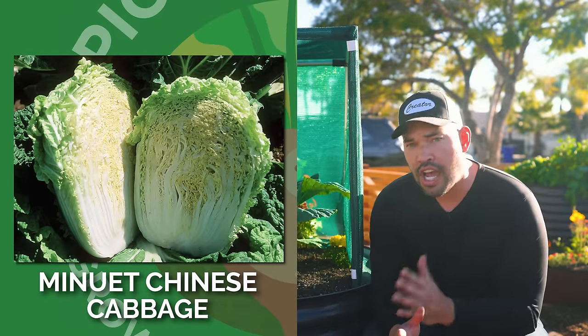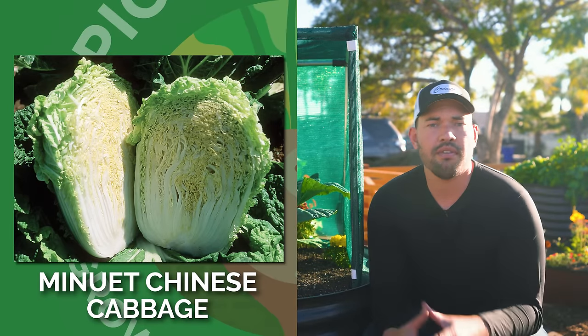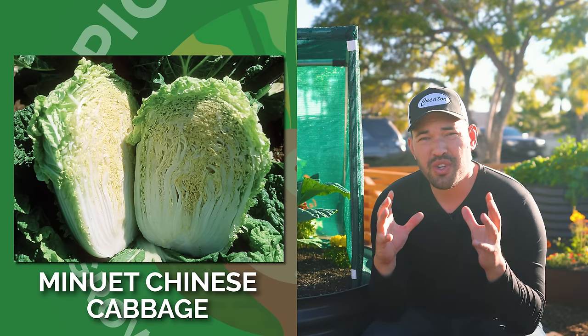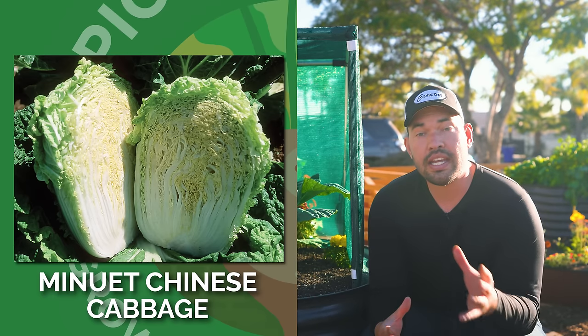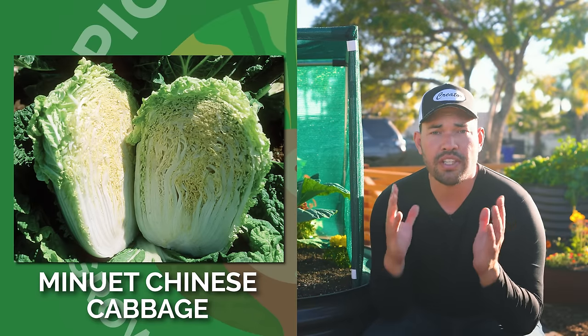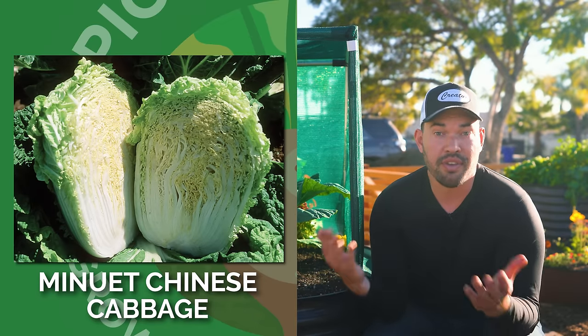This is Minuet Chinese Cabbage. You kind of have to like that Asian green variety of cabbage, but they're about nine inches tall, somewhat compact, nice green exterior, darker green, a little bit more light and yellow and sweet inside. It's a mild flavor and it's downy mildew resistant. It's a huge favorite of mine this year because I simply just love Asian greens.